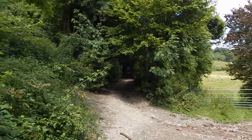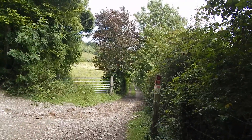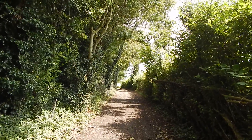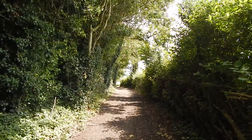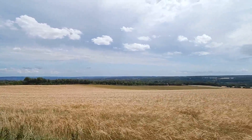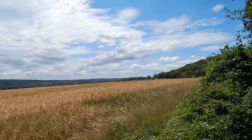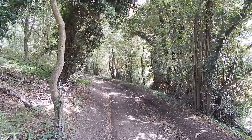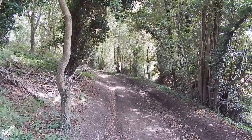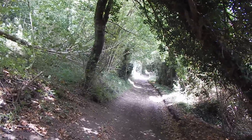At this fork, the North Downs Way takes the left branch uphill, but Pilgrims Way takes the right-hand fork. The wide path is hedged.